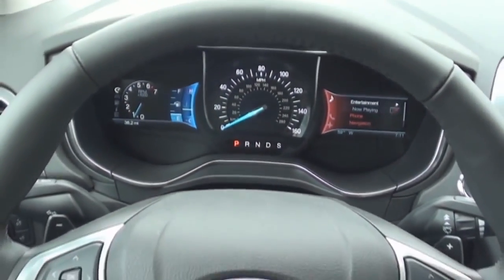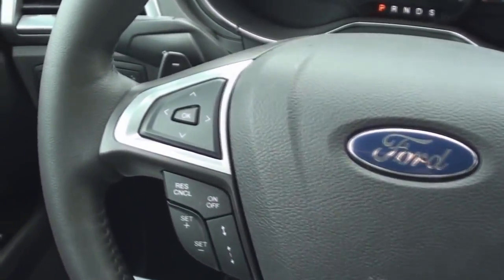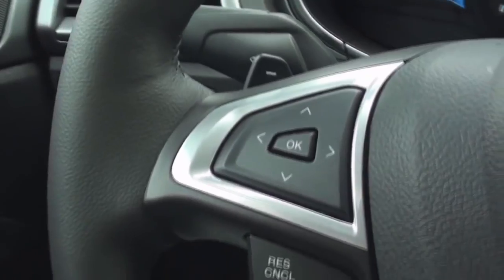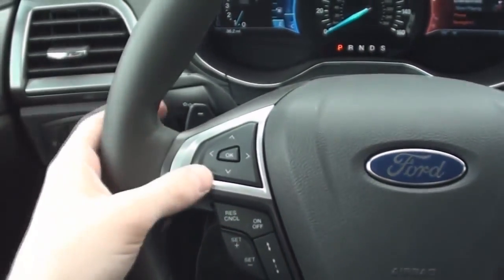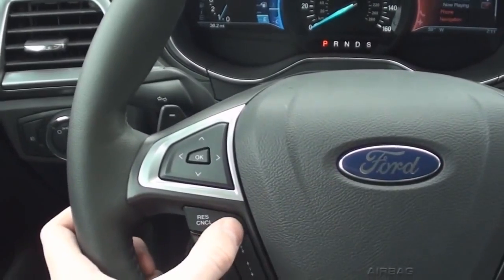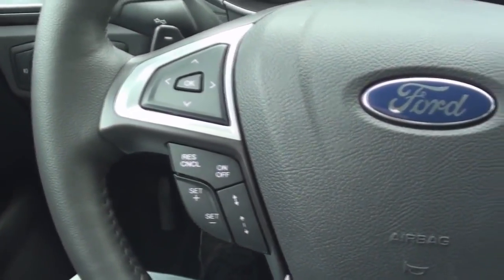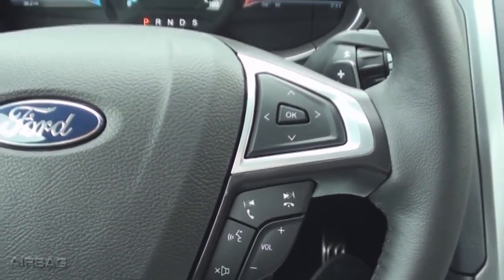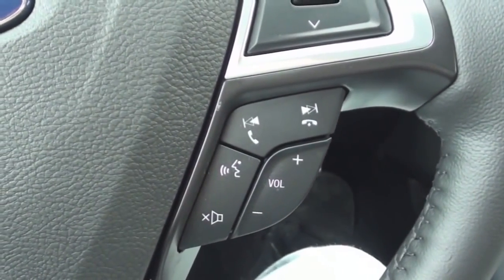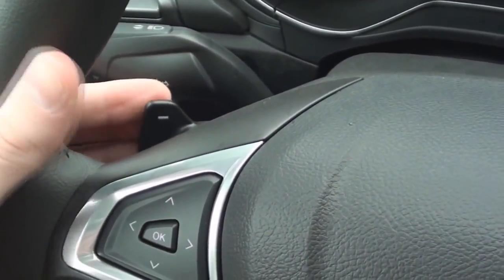The driver holds on to a four-spoke leather-wrapped steering wheel with silver-spoke accents. The left side includes driver information display controls and cruise controls. The right side includes media and hands-free controls. Placed behind the side spokes are automatic shifting paddles.